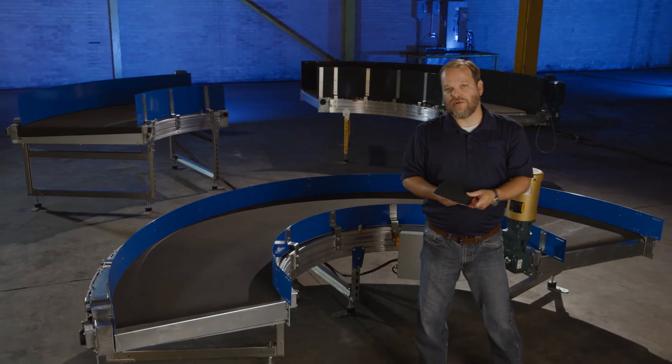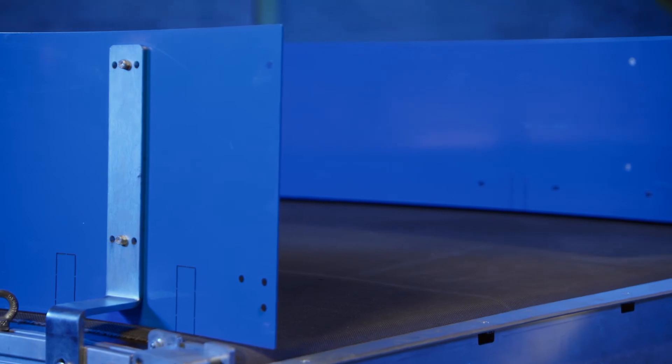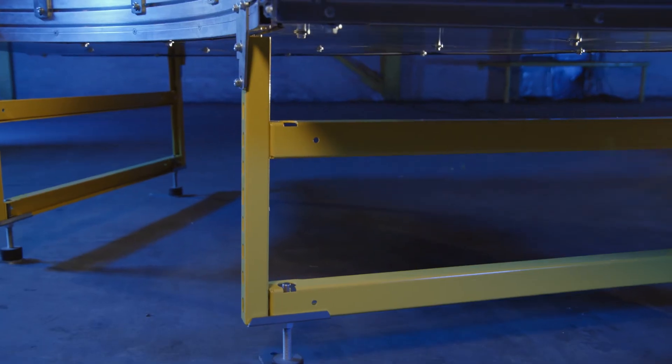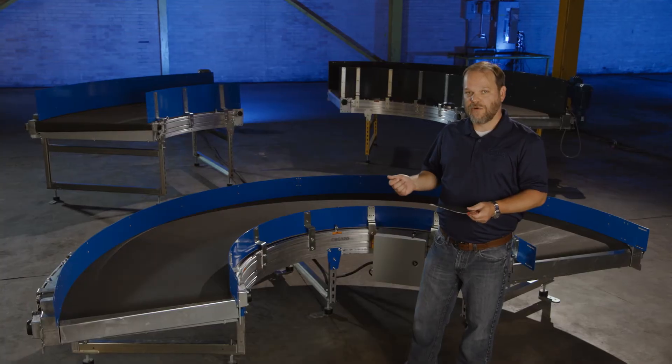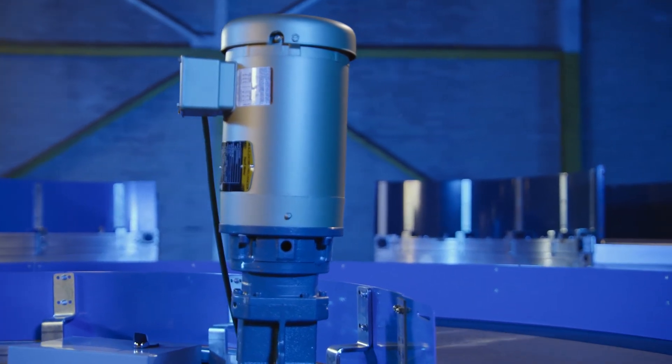Our curve belt conveyor includes side guides with heights available from four to twenty-four inches. We have optional transfer plates, optional floor supports, optional photoeye mounting locations, and motors can be mounted on the inside radius or outside radius of the curve.